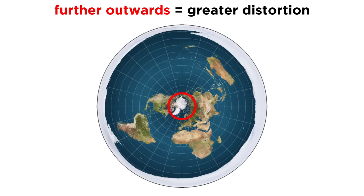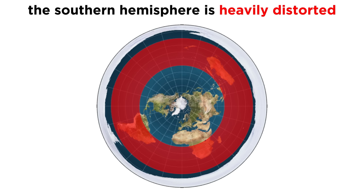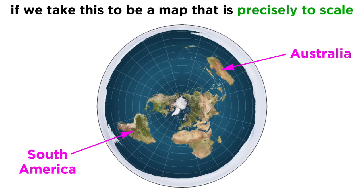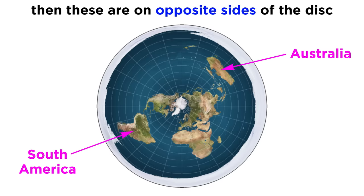Now the further away from the center you go, the more significant the distortion. Problems really arise in the southern hemisphere — that's where the flights come in. Here's South America, here's Australia. Pretty far away, huh? If this map were precisely to scale, which it would be if the earth was actually flat, then they're as far away as two places can get.